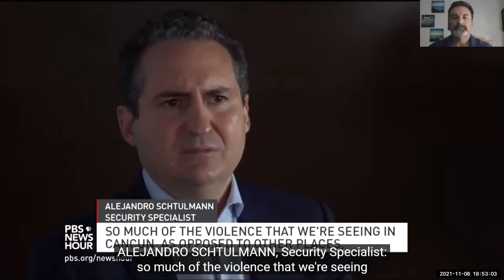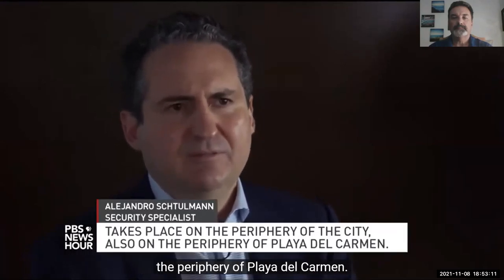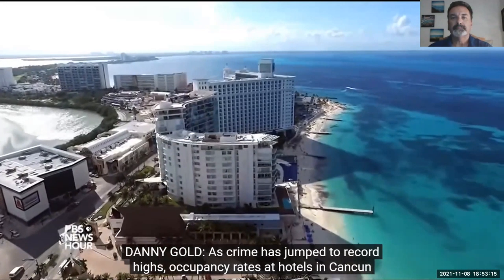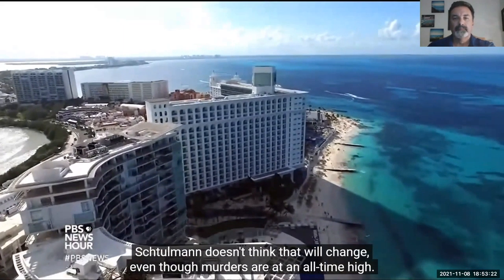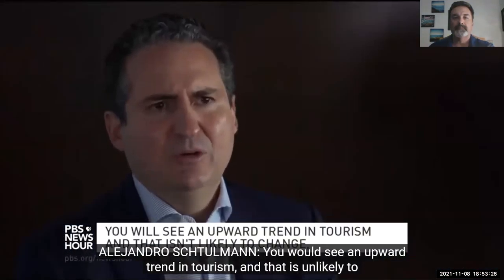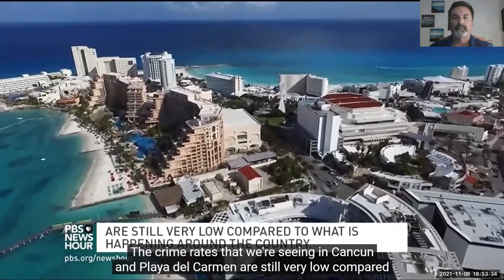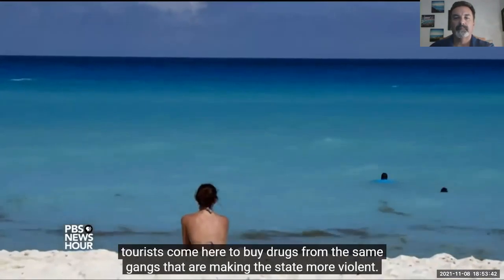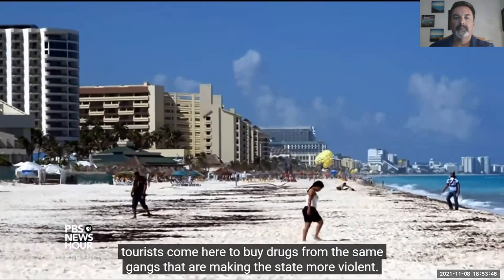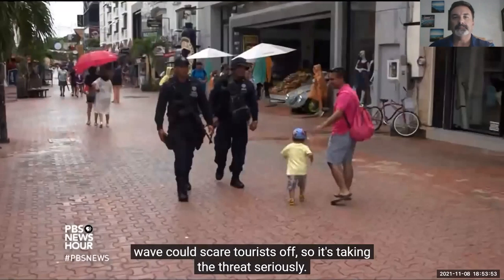Security analyst Alejandro Stolman says much of the violence in Cancun takes place in the periphery of the city, and as crime has jumped to record highs, occupancy rates at hotels in Cancun and Playa del Carmen have mostly held steady. He doesn't think that will change even though murders are at an all-time high, noting an upward trend in tourism because crime rates in tourist areas are still very low compared to what's happening around the country. Mexico worries the new crime wave could scare tourists off, so it's taking the threat seriously.